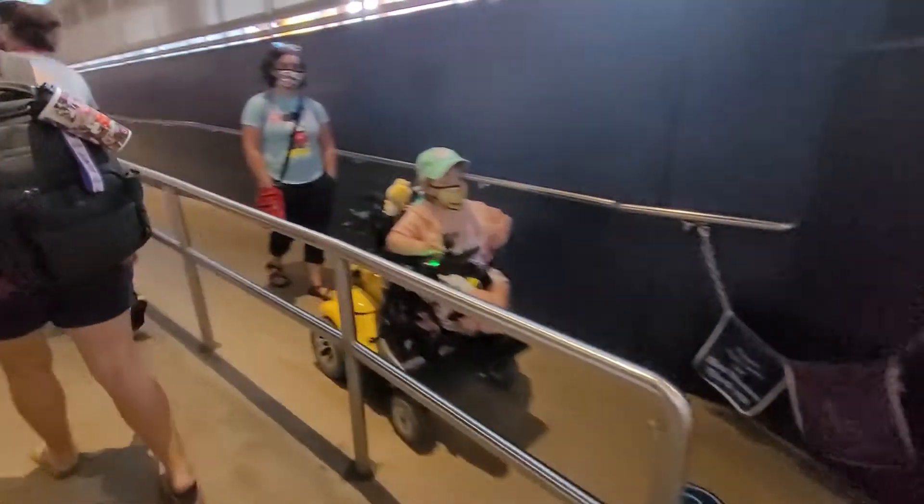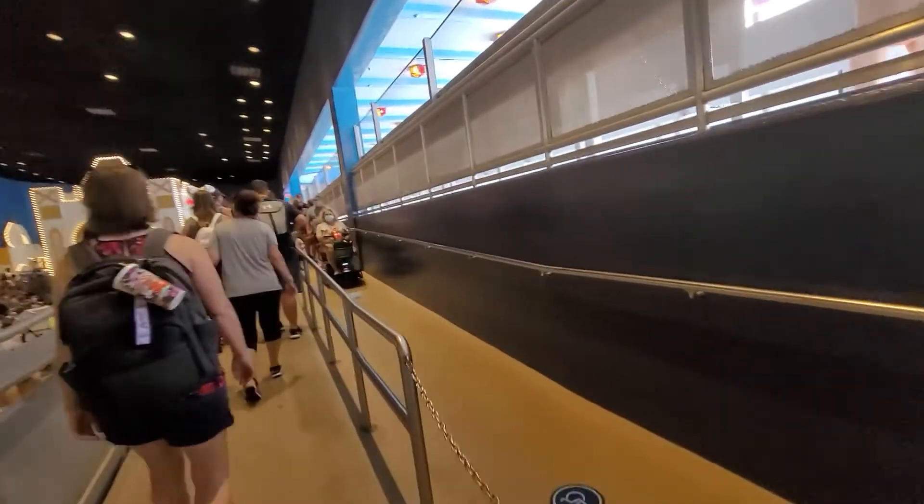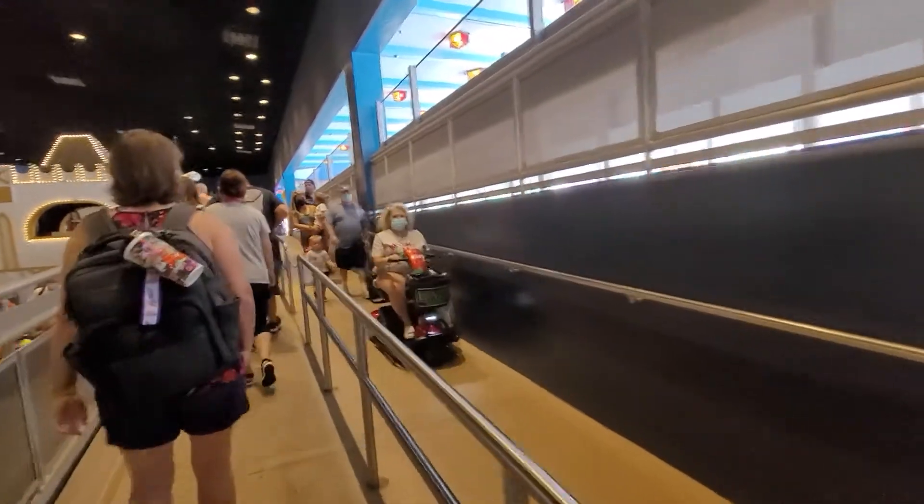You park your wheelchair or stroller as a wheelchair down in this area, just off the loading dock. They keep it safe for you there.